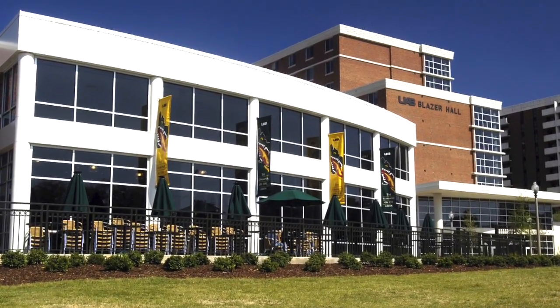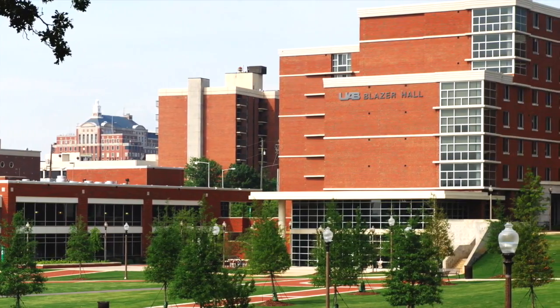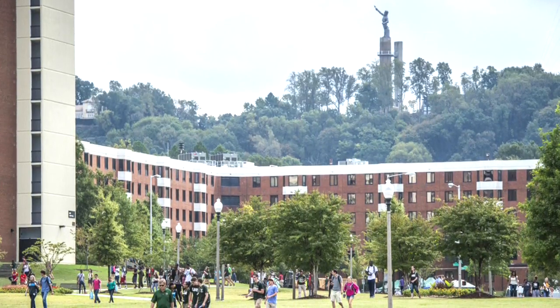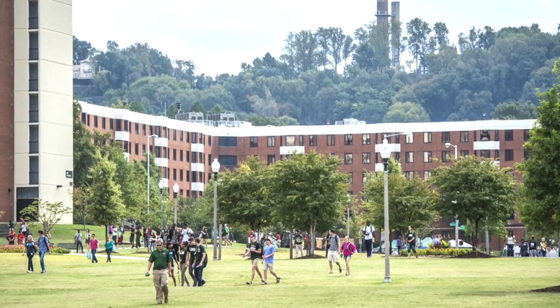Recent additions of UAB Commons, UAB Greens, UAB Dorms, UAB Recreational Facility, and the UAB Hill University Center all aid in moving UAB from an urban campus to a lively and engaging campus experience.